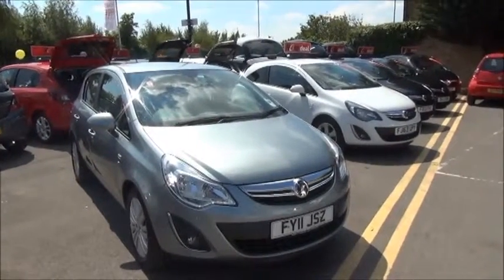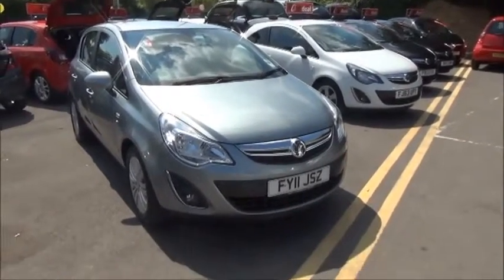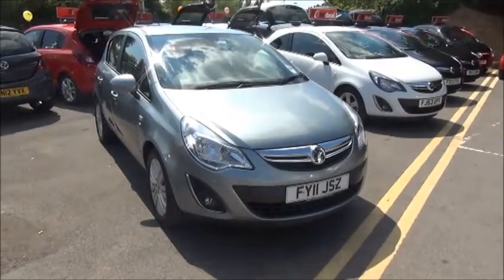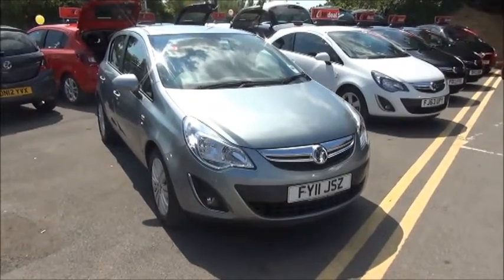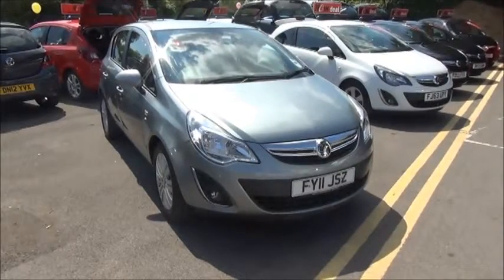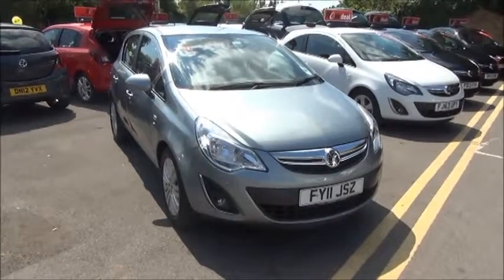This is a Now approved vehicle and comes fully serviced and ready to go with three months comprehensive warranty. You can reserve the vehicle online with a £100 no quibble deposit, or call our internet sales team to arrange a convenience appointment. If you're thinking of finance, we're confident we can beat any high street lender with our flexible dealer funding plans. Thank you for visiting Now Vauxhall.